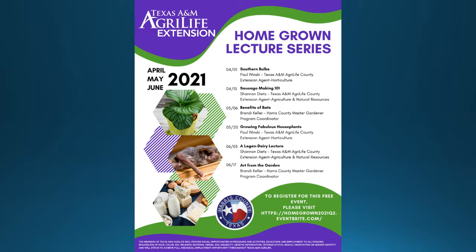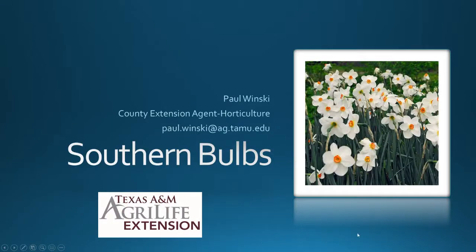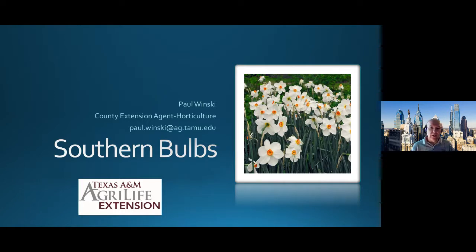Thank you, Brandy, and thank you, Harris County, for joining us. If you are new to the Homegrown Lecture Series, welcome. If you are a return visitor, it's great to have you back. We are going to talk about Southern Bulbs. This is a new talk for me, but there's a lot of good information and really a lot of good plants that you can work into the landscape to continue that color range and interest. Whether I'm talking to Master Gardeners or anybody in general, we're able to provide color throughout the year, and these bulbs are just another tool to bring that color into your gardens and landscape.